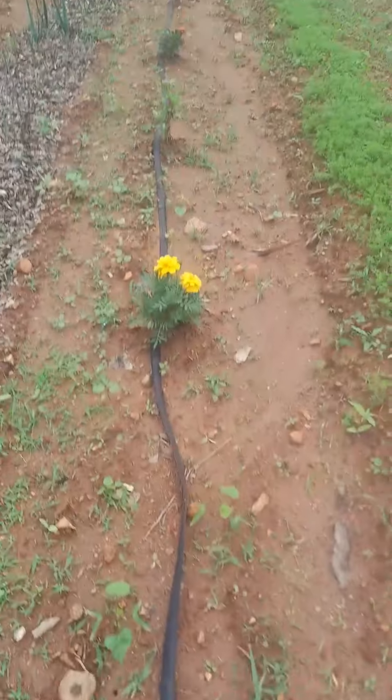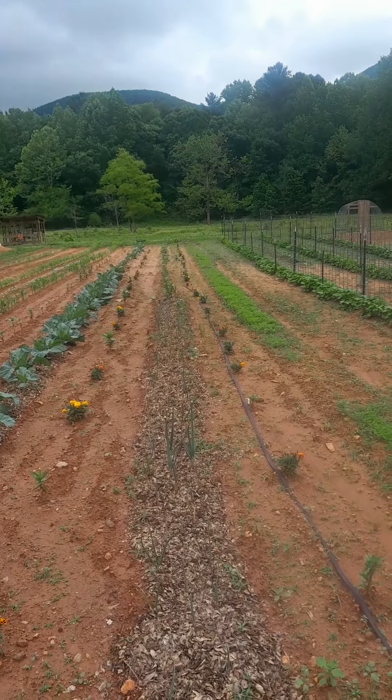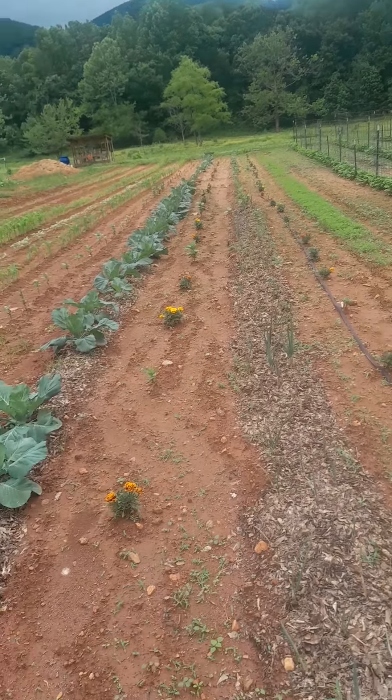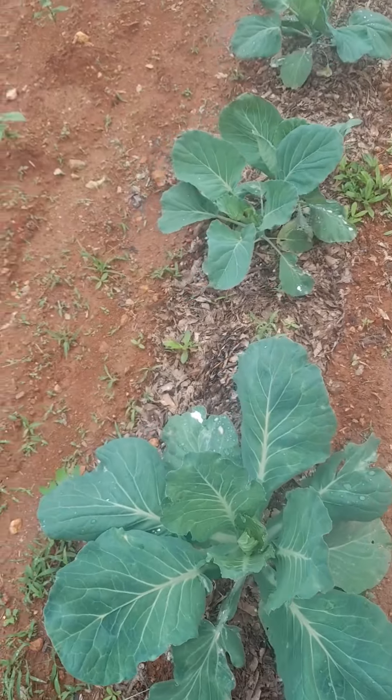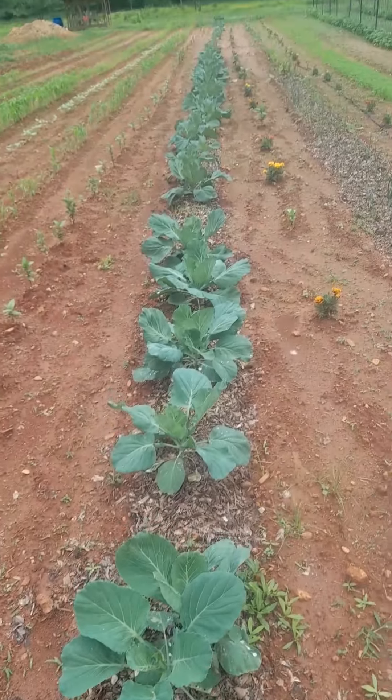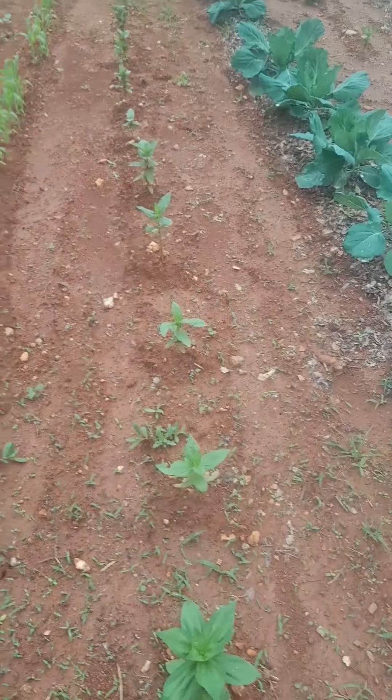Marigolds and zinnias multiplying, onions, and we got beets and more broccoli down there, more flowers. All this cabbage is doing really good, it's growing like crazy. Another row of zinnias over here too.